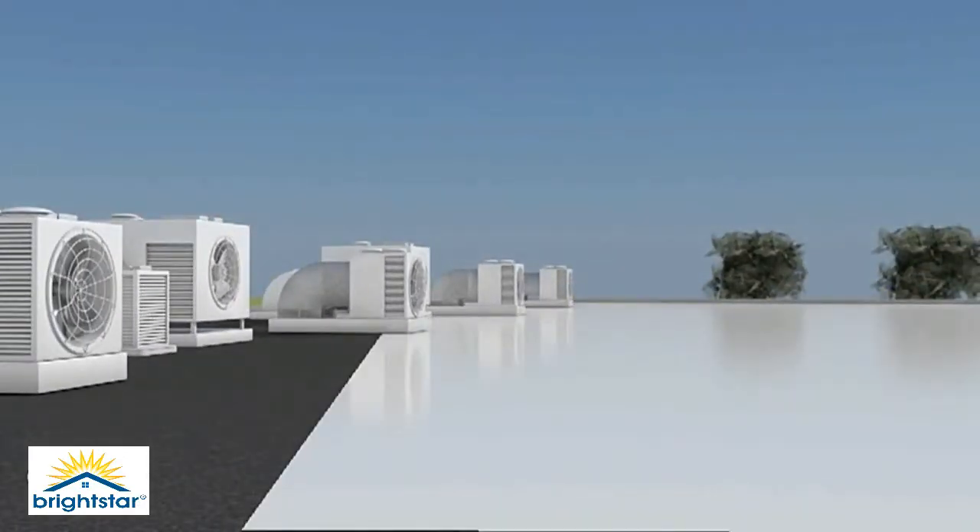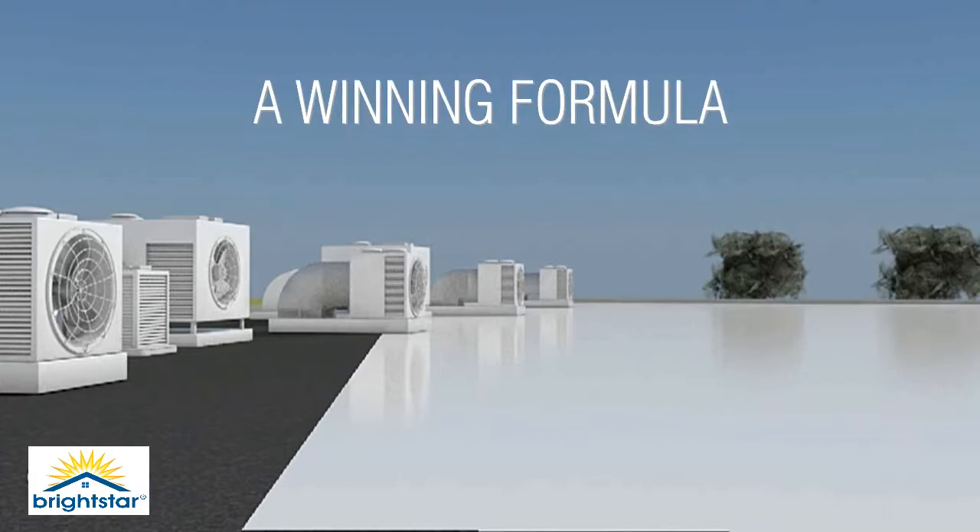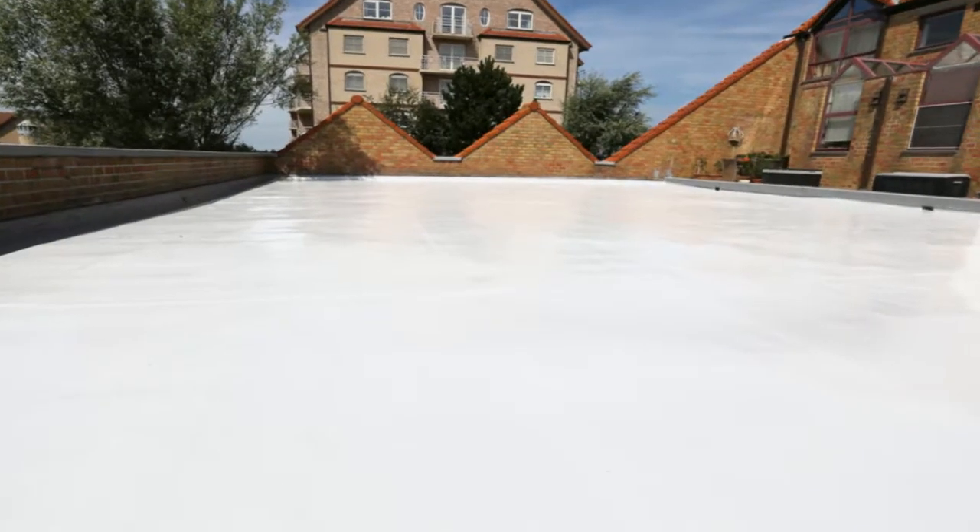Brightstar Cool Roof Coating. Change the colour of your flat roof from black to white with Brightstar Cool Roof Coating and reflect heat — a winning formula for both property owners and the environment.